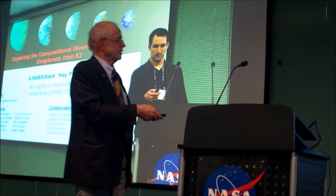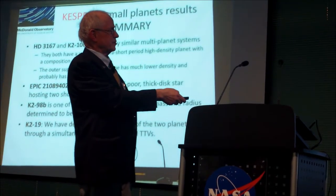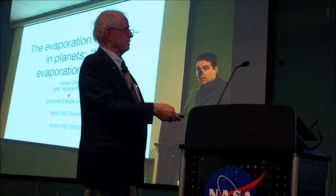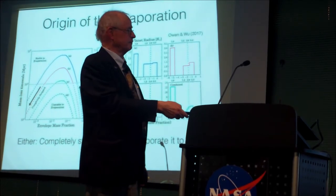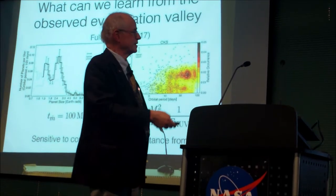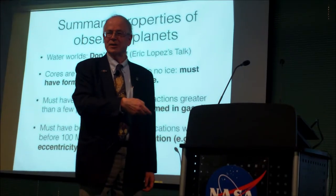Evan talked about the key project that has led to so many new mass determinations, filling out the mass-radius diagram. Similar work from Bill Cochran with a different collaboration — four interesting cases involving HD 3167. And marvelous pre-interpretation of the evaporation valley from James Owen: how it works whether you're on the left or right side of this upside-down quadratic, explaining beautifully why we see the evaporation valley in the observations. Water worlds don't exist; cores must have formed inside the snow line and must have formed in a gas disk. All these conclusions from this result — remarkable.